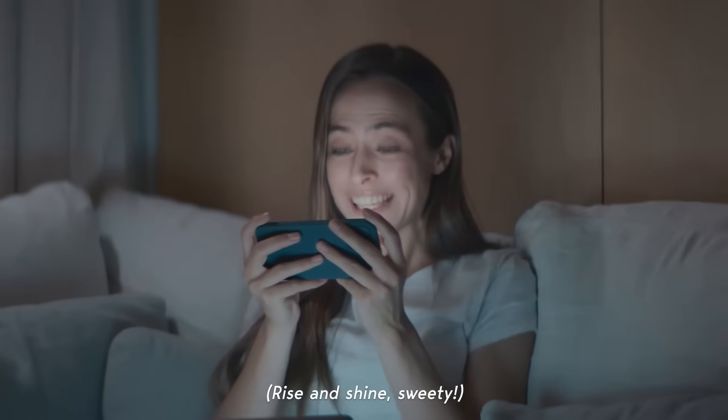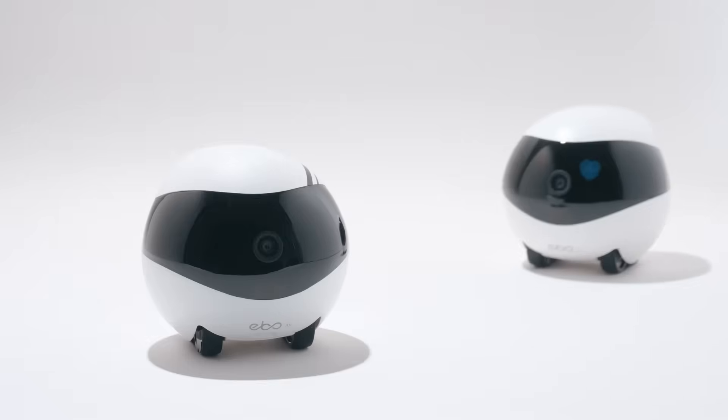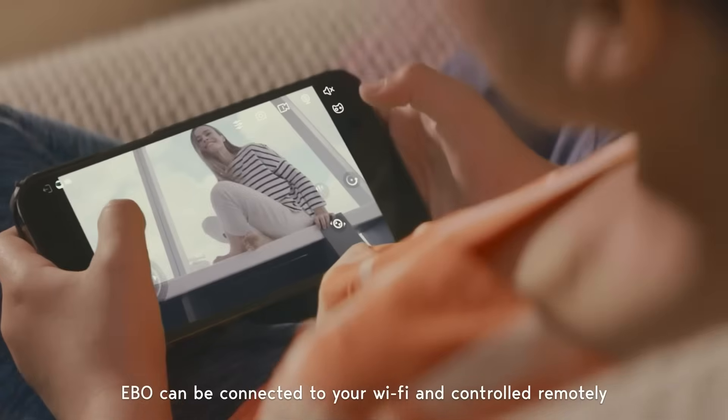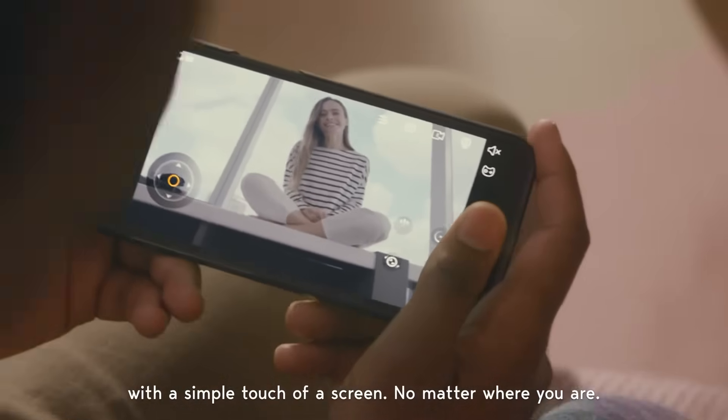Rise and shine, sweetie. Good morning, mom. Available in two models, Air and SE, Ebo can be connected to your WiFi and controlled remotely with a simple touch of a screen, no matter where you are.